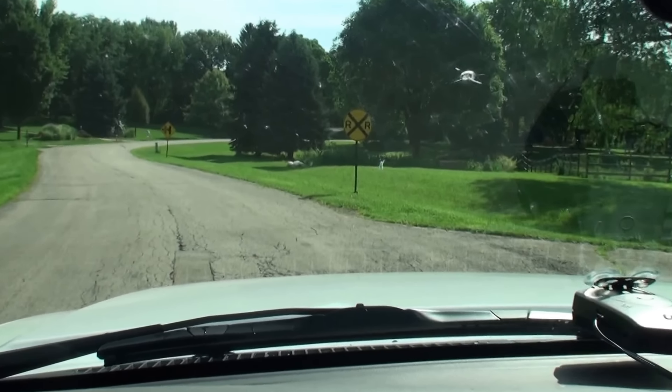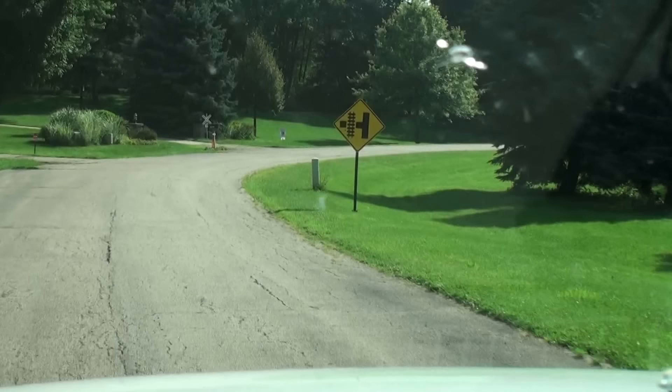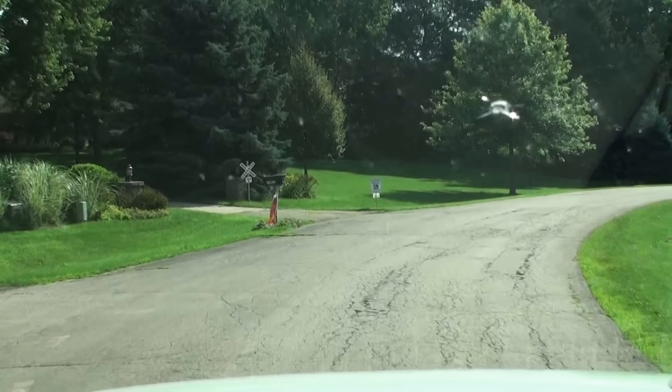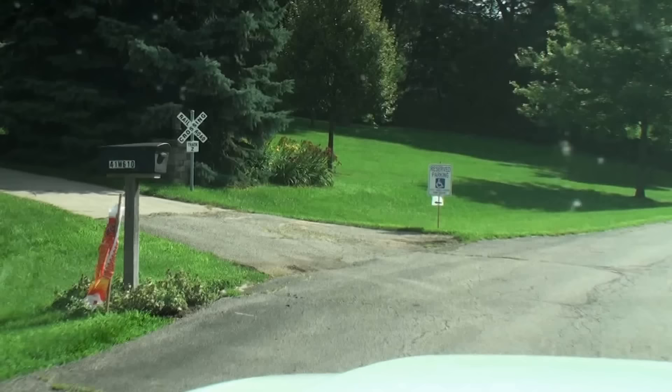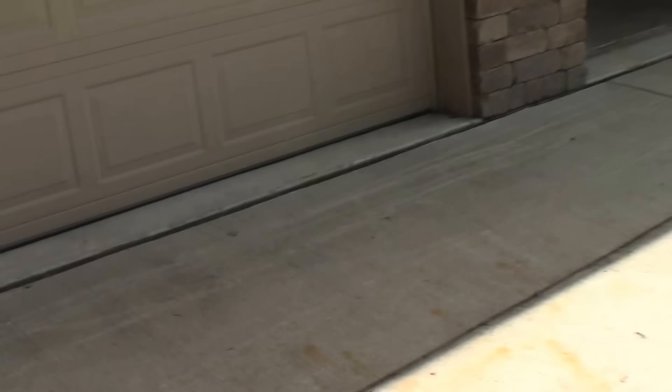This is a model railroad layout — you can see the railroad crossing sign. This is all set up for someone's house. Another model railroad video for those who enjoy them, and here we go at the railroad crossing. As we drive up to this beautiful Western Chicago home, you'll get to see what we're doing here today.